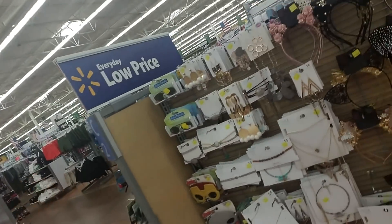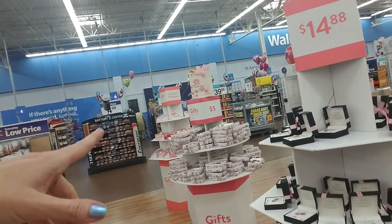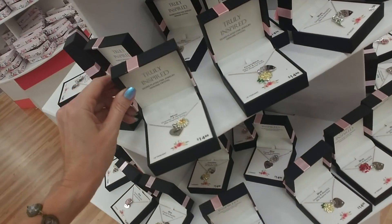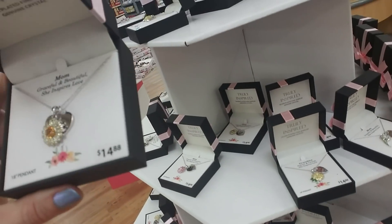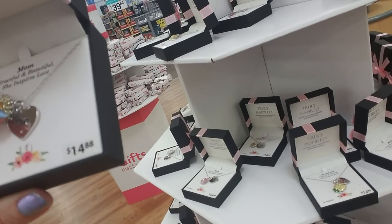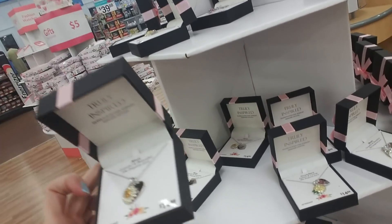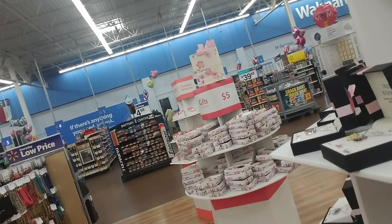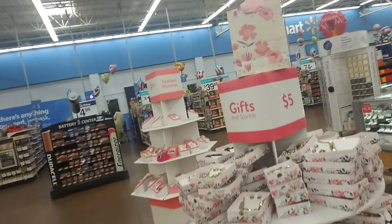We're back in Walmart and I have a few minutes to kill, so I came over to look at some of the jewelry. Mother's Day is coming up, so of course they have things like these little box sets — a pretty little pendant and a little silver necklace that comes in a nice little box. That's a pretty cool gift.